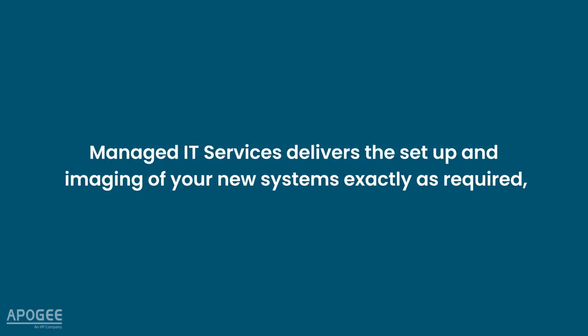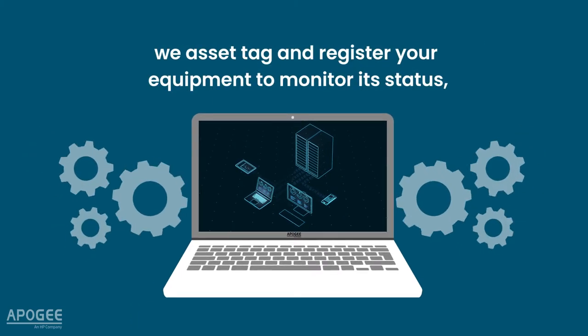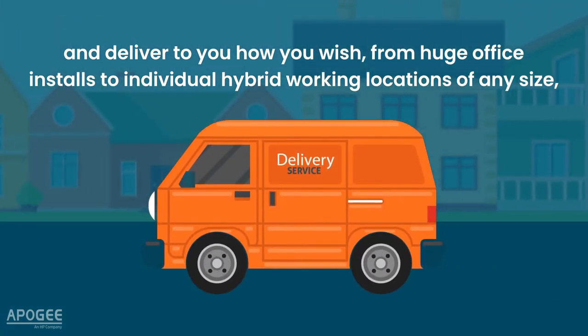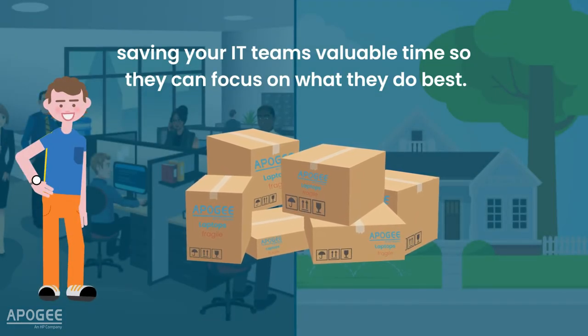Managed IT Services delivers the setup and imaging of your new systems exactly as required. We asset tag and register your equipment to monitor its status and deliver to you how you wish, from huge office installs to individual hybrid working locations of any size, saving your IT teams valuable time so they can focus on what they do best.